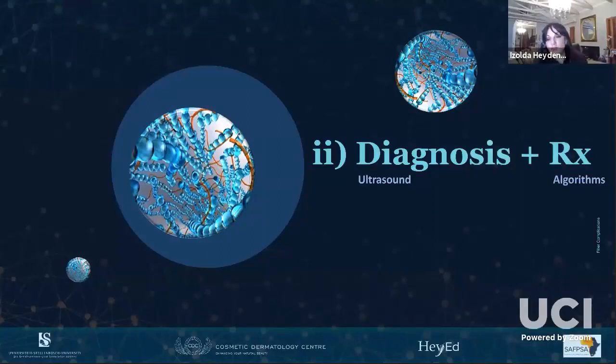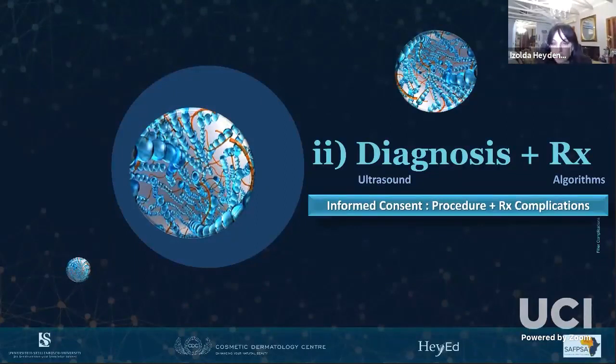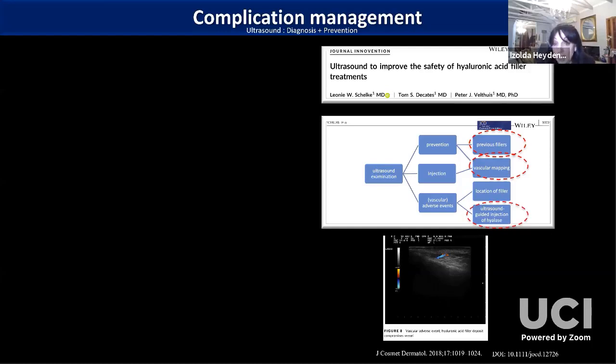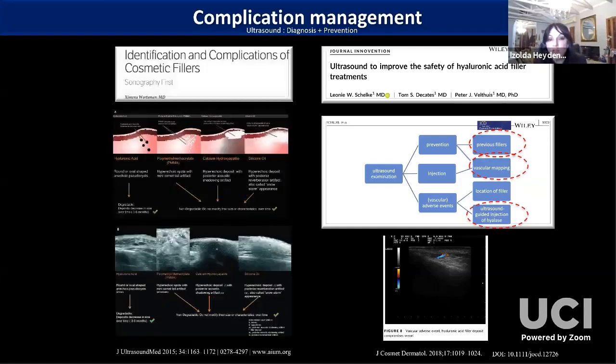Some algorithms for diagnosis and treatment: when we consent our patients for the procedure, we are now legally obliged to consent them to the treatment of a complication as well, as there are increasing litigation cases where bad outcomes followed a patient's refusal to consent in the acute moment. A new tool helping us is ultrasound, which can help us see where previous fillers have been placed, map vessels, guide injections to higher layers, and identify the nature of previous fillers. This is going to become one of the big things in complication management in the next few years.